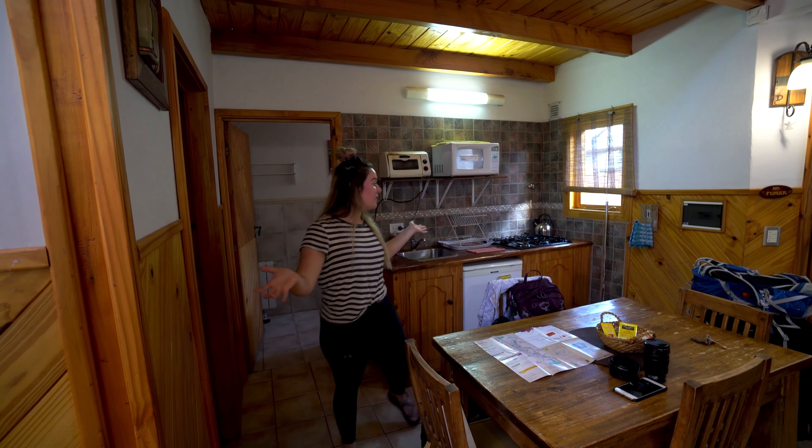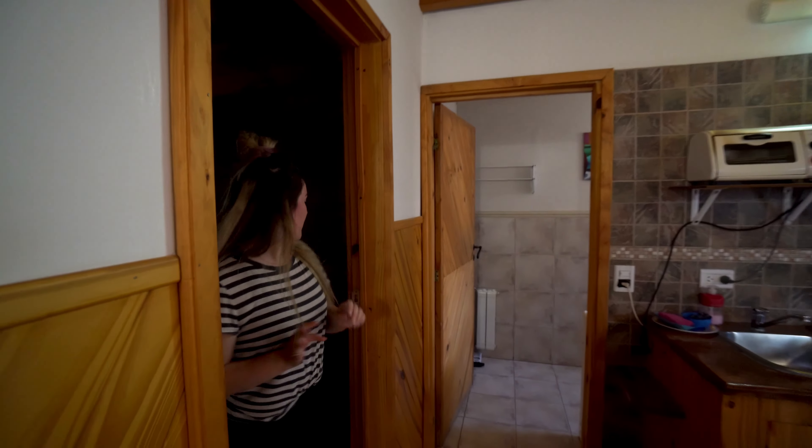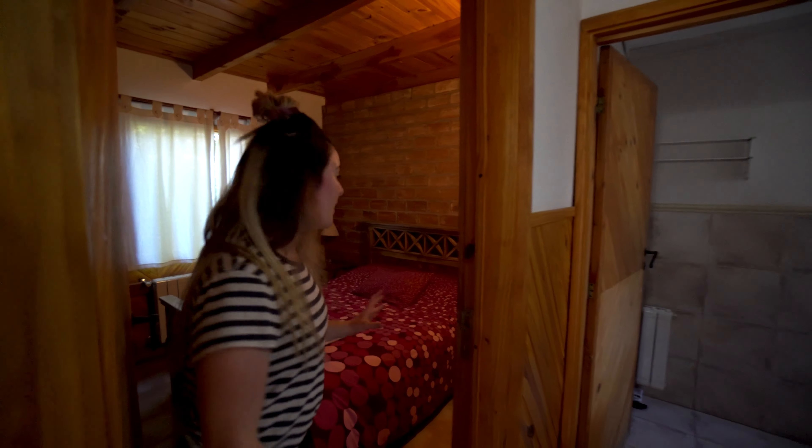We've officially made it to El Chaltén and we found our little mountain cabin for the week — it is adorable. We don't have any cell service here so that was really hard to find. This is the kitchen — it's a full kitchen — and in here is the master bedroom with a double bed. We got full towels, everything.